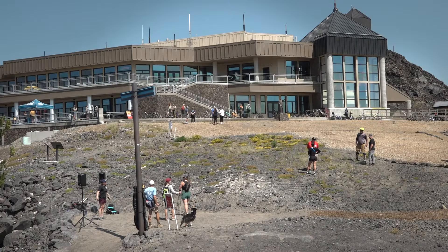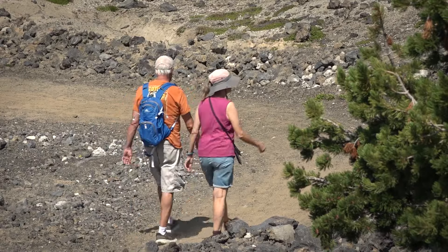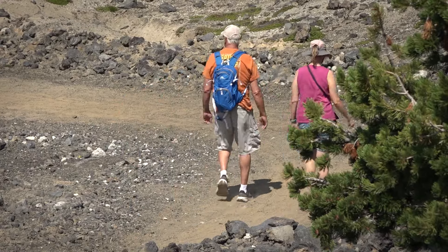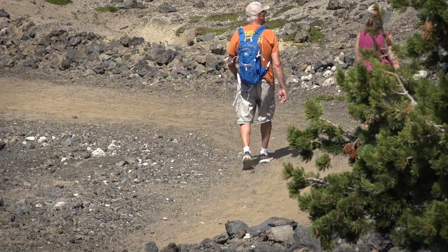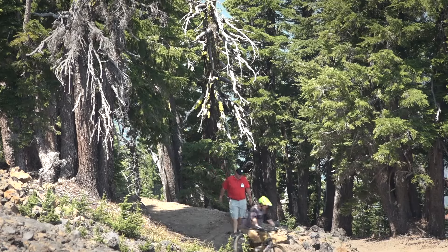Other pluses include ample parking at the West Village Lodge and places to get food and drinks. Yet even with all the conveniences of civilization close at hand, the trail itself transports hikers into what feels like a backcountry experience.